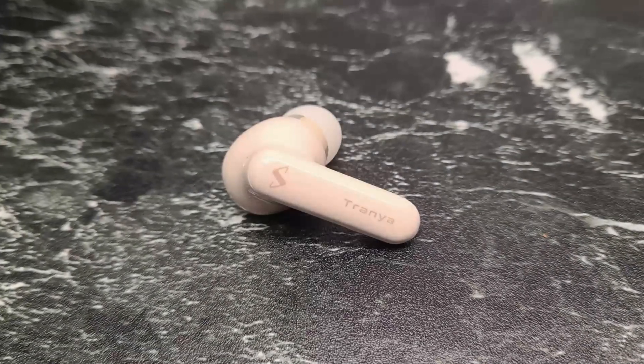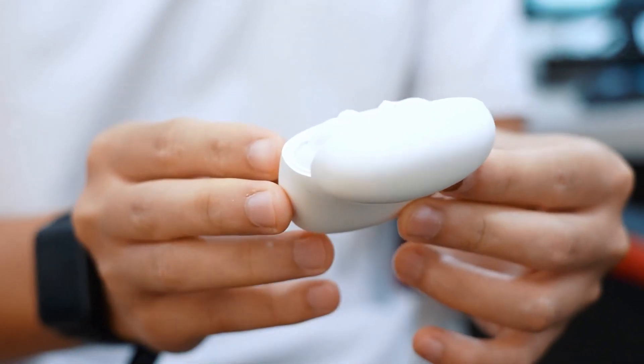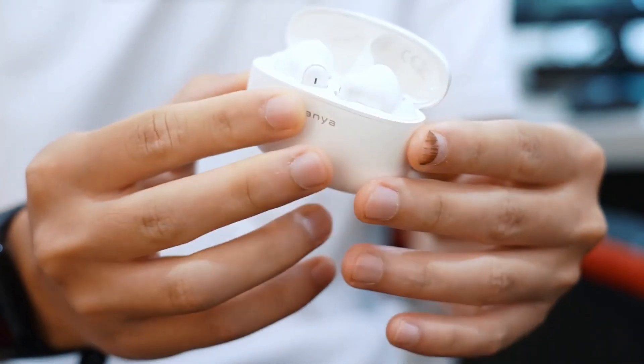The design features a thin, glossy, stem style, ensuring a comfortable fit, while the oval-shaped, compact charging case is pocket-friendly but prone to fingerprints.